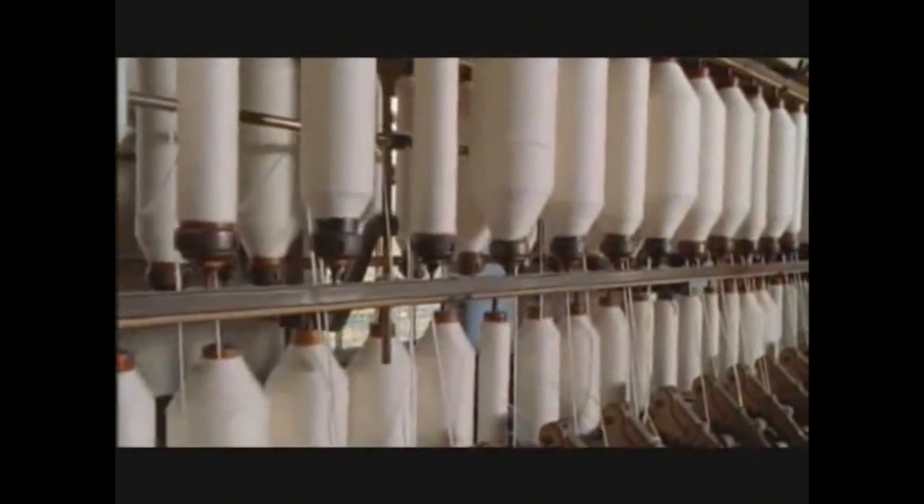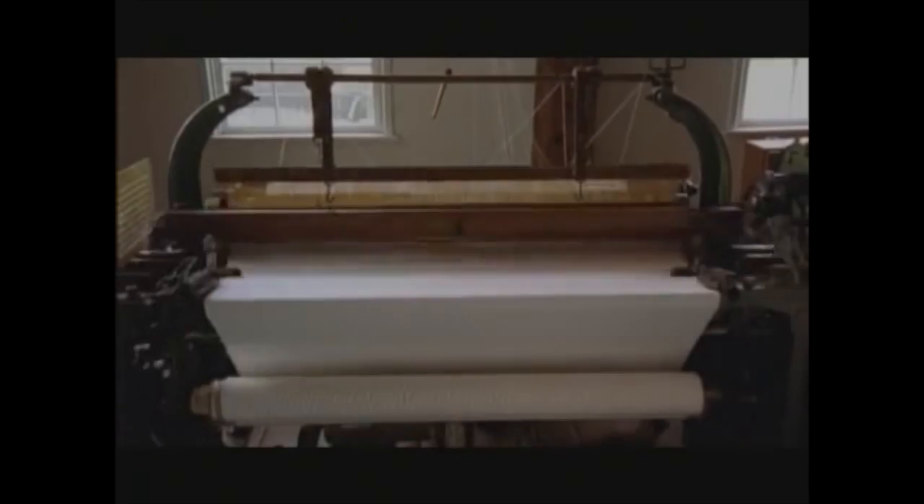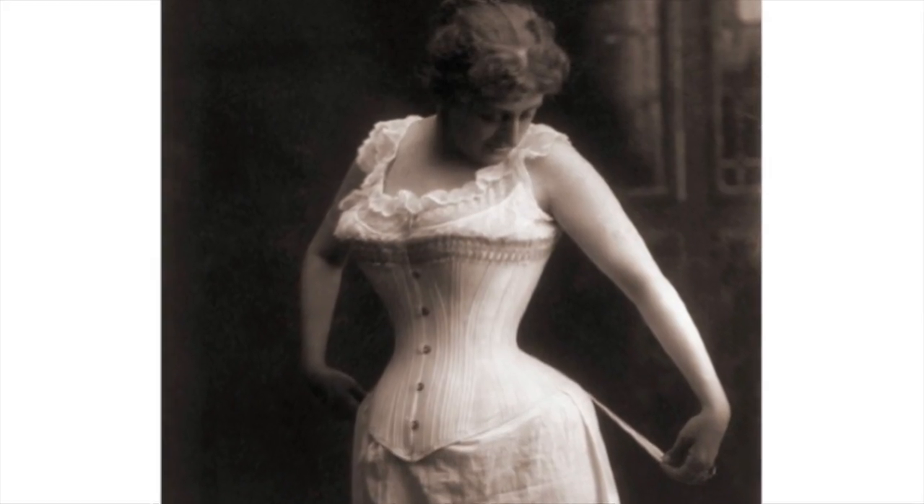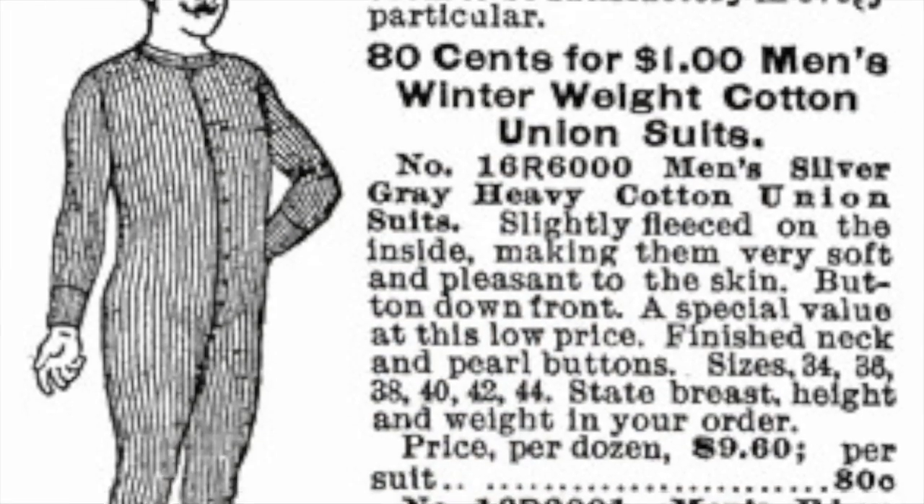Power looms automated many parts of weaving, making the process faster and easier. Factories no longer needed skilled artisans to weave cloth. Many male workers were replaced with the cheaper labor of women and children. With this, both the cost of producing as well as the sale prices of textiles went down. For the first time, peasants could afford cotton undergarments, something that had been a luxury of the wealthy in the past.